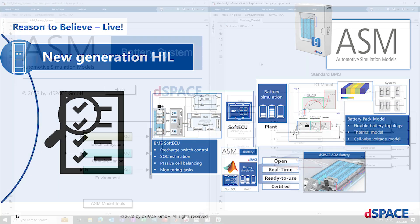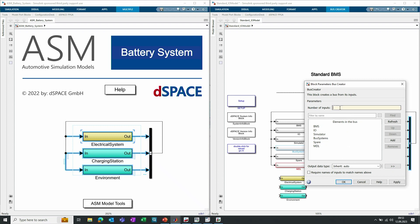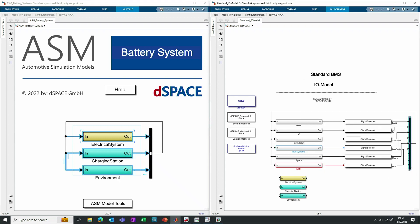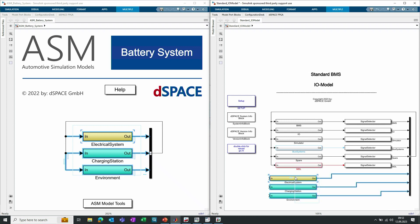Let's jump to Simulink. We start with the integration of an ASM battery model in a standard BMS IOModel. On the right-hand side you see an IOModel for a BMS simulator at the very beginning of the project. We will just copy the ASM parts to the right-hand side and see the easy integration of all modules — by extending the bus creator, taking nine ports, extending it to the correct size, connecting these together. And that's already it — we connect the input ports.